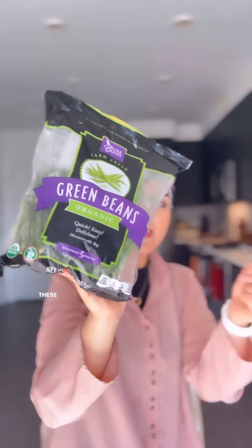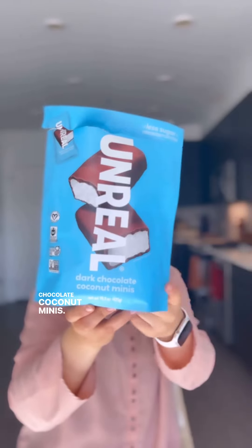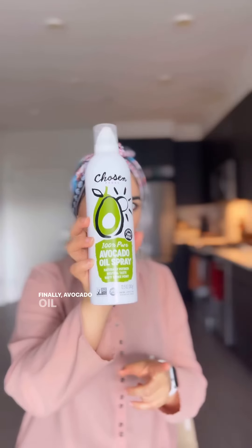These organic green bees are just good for a quick recipe. Chocolate coconut minis — less sugar, they taste yummy, my favorite snack. Finally, avocado oil spray — just go for it. That's it for today, bye and peace!